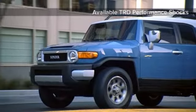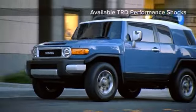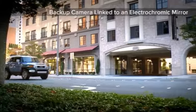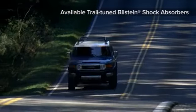The FJ Cruiser's 4-liter V6 double overhead cam with 271 pound-feet of torque is available in 5-speed automatic or 6-speed manual transmissions with stout train-driven transfer cases. It has enough power to get through any terrain you can hunt down.